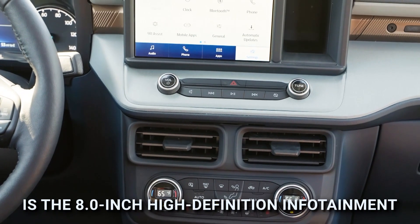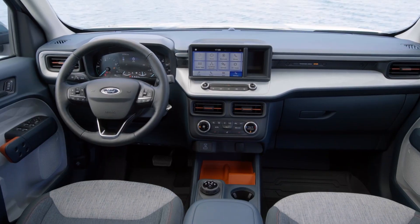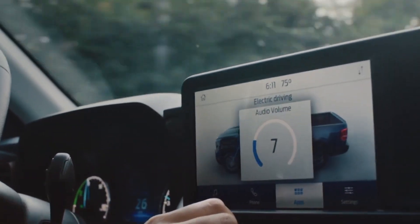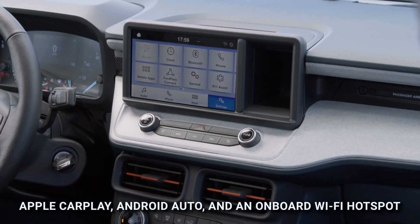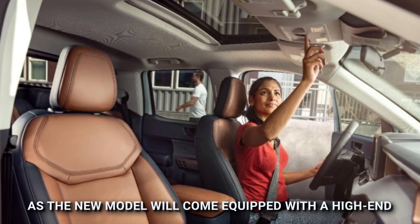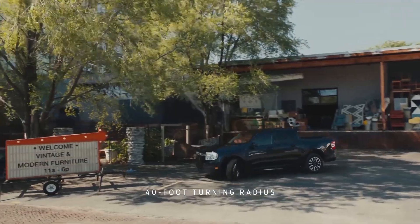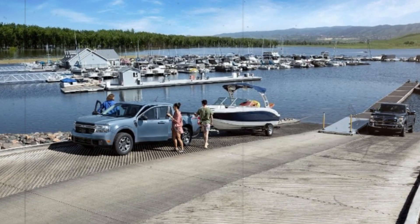Undoubtedly the most eye-catching interior feature of the all-new 2024 Ford Maverick is the 8.0-inch high-definition infotainment screen at the center of the dashboard. In addition to being one of the most responsive screens in the segment, it comes equipped with Apple CarPlay, Android Auto, and an onboard Wi-Fi hotspot. Audio has not been ignored either, as the new model will feature a high-end audio system made by Bang & Olufsen.